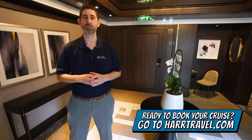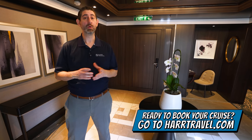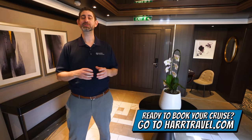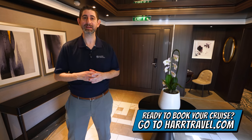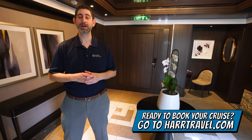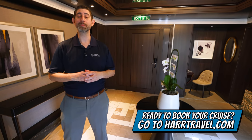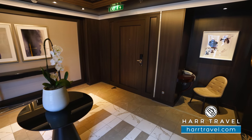Before we do, keep in mind: when you're ready to book this incredible suite or any luxury suite with Regent, Oceania, or Norwegian, make sure you reach out to Hard Travel. We are your suite experts — we know the spaces inside and out, we know how to get the most value, and we can help craft the cruise vacation of a lifetime for you, your friends, family, or group at an incredible value with Hard Travel signature service every step of the way.